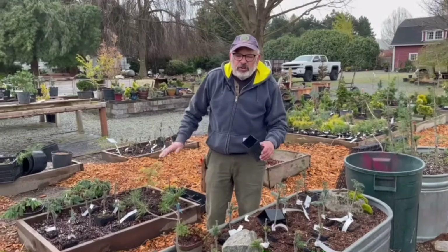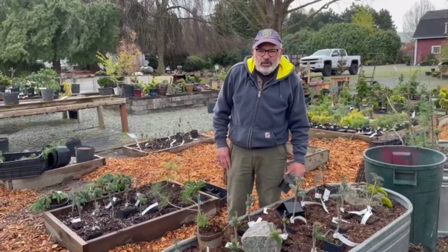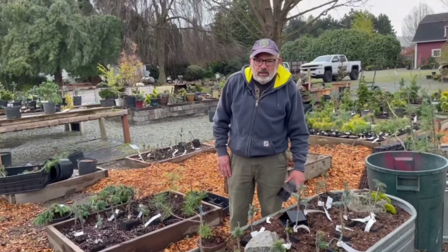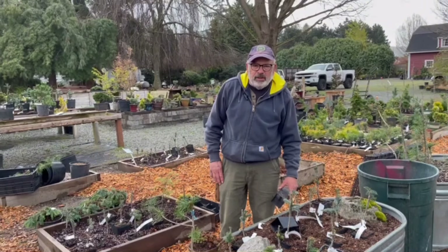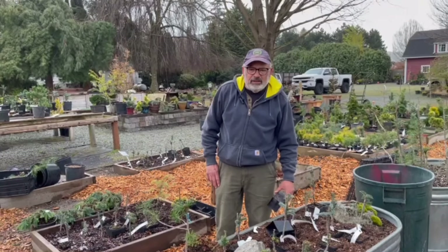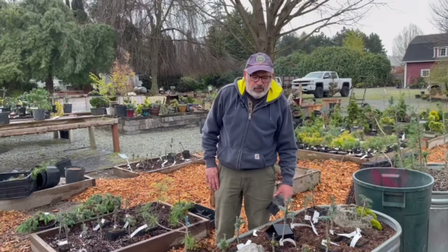We're talking about downsizing the nursery itself to a point where I can manage a little better as I get older. We're going to continue on with some of the young grafts and create an online presence — and it's not going to be huge. We're not looking to become one of the larger type nurseries that do online sales of conifers and Japanese maples.